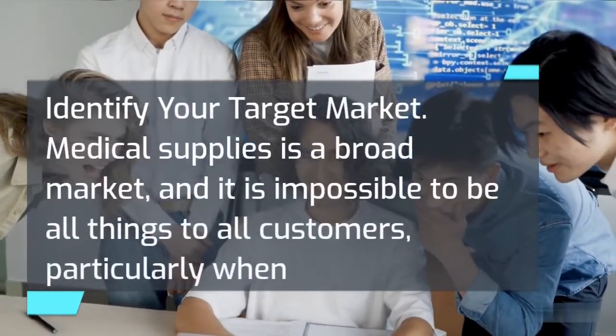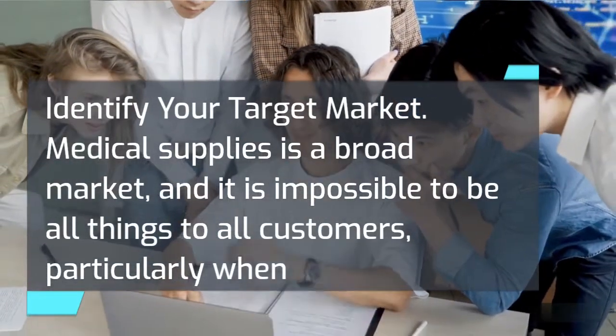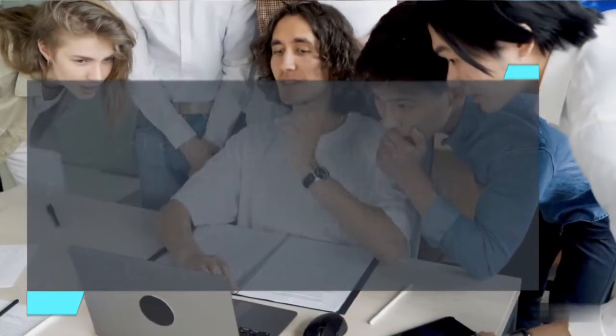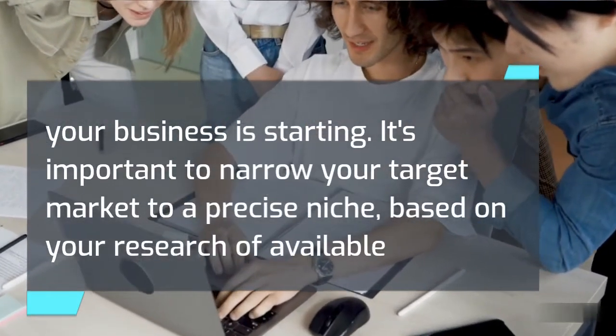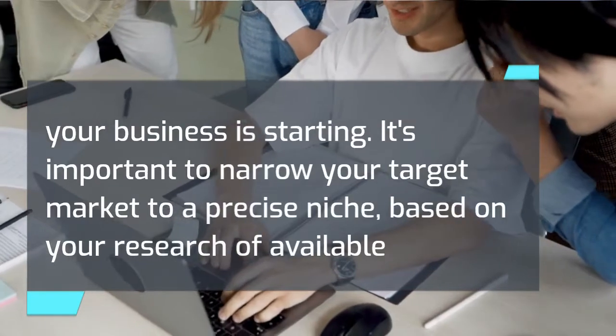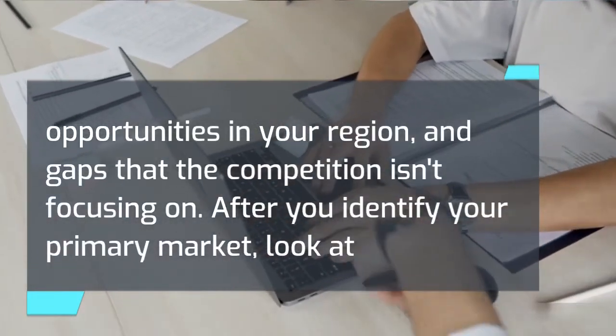Identify your target market. Medical supplies is a broad market, and it is impossible to be all things to all customers, particularly when your business is starting. It's important to narrow your target market to a precise niche, based on your research of available opportunities in your region and gaps that the competition isn't focusing on.